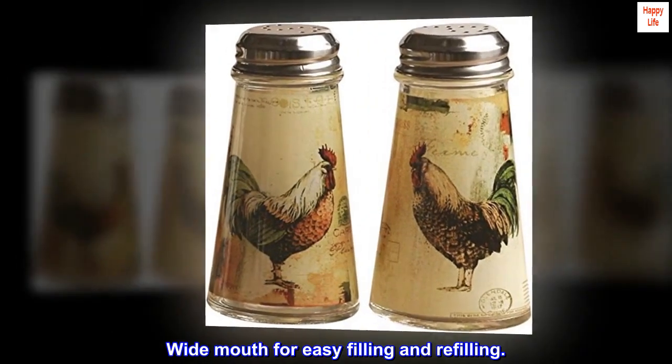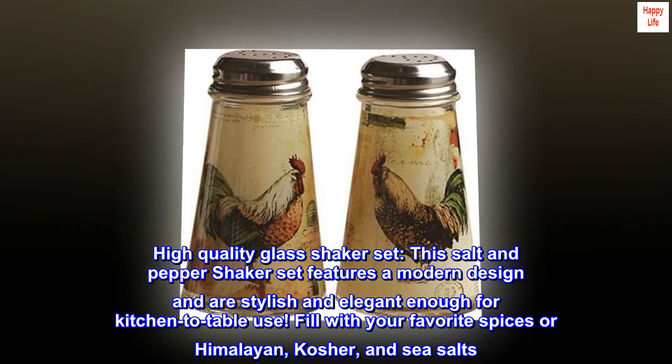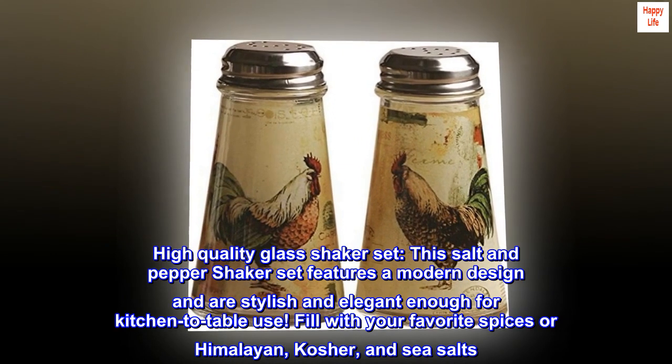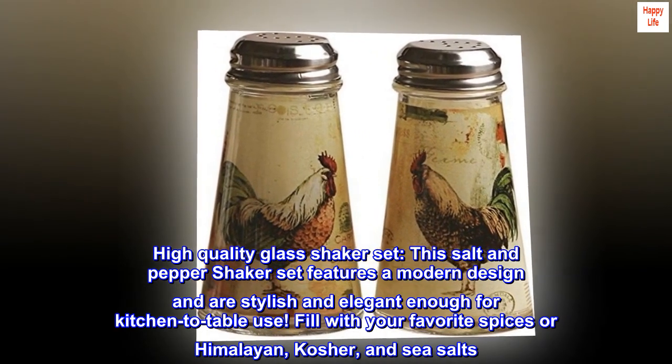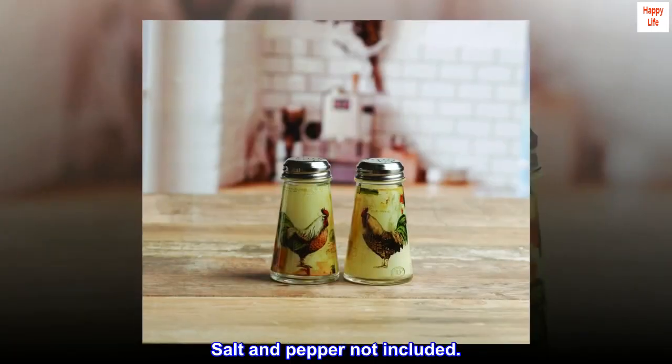Wide mouth for easy filling and refilling. This high quality glass shaker set features a modern design that is stylish and elegant enough for kitchen-to-table use. Fill with your favorite spices or Himalayan, kosher, and sea salts. Salt and pepper not included.